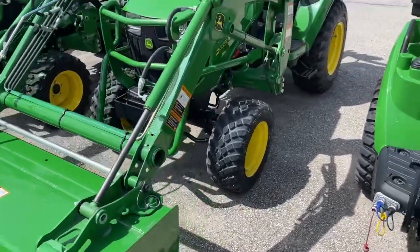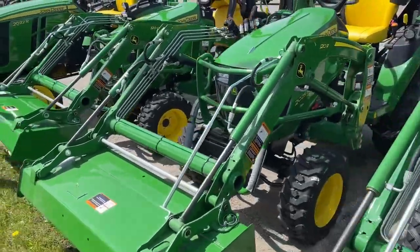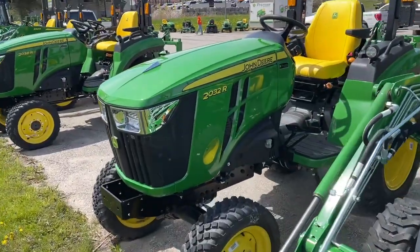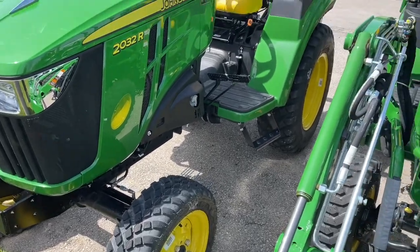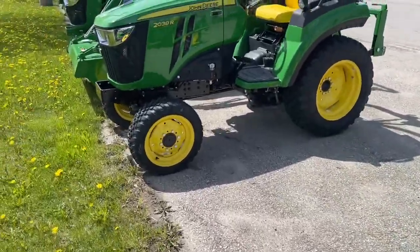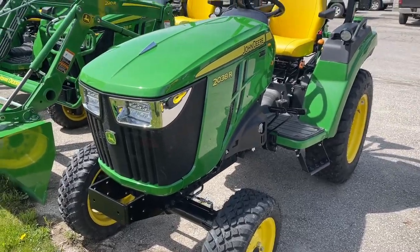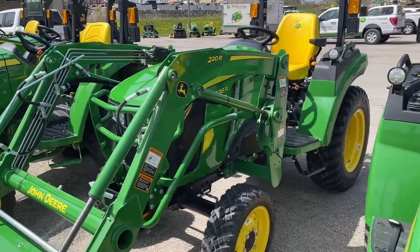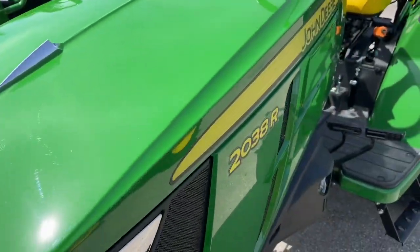What's this one? 2025R — nice. 2025 with a loader, 2032, and look at these really skinny tires — these must be the transportation tires, or maybe they're stock, I don't know. 2038 — I'd like to replace my little guy with this one but we won't be doing that for a while. That's a 38-horsepower machine — usually the second number tells you the horsepower.